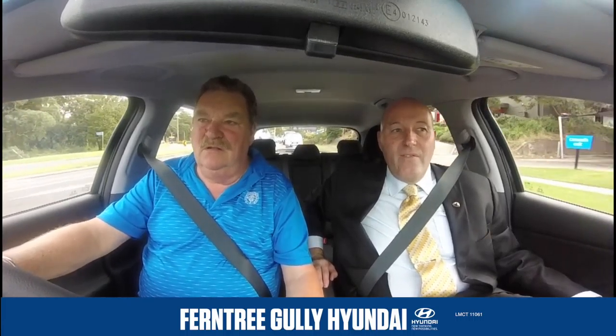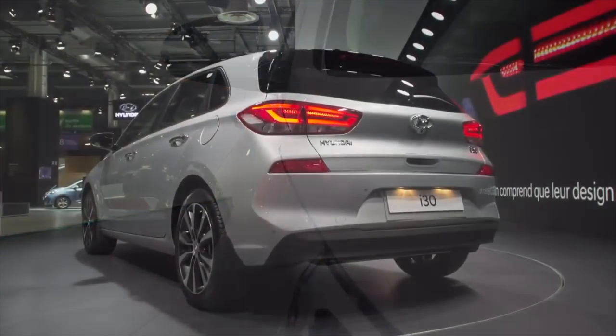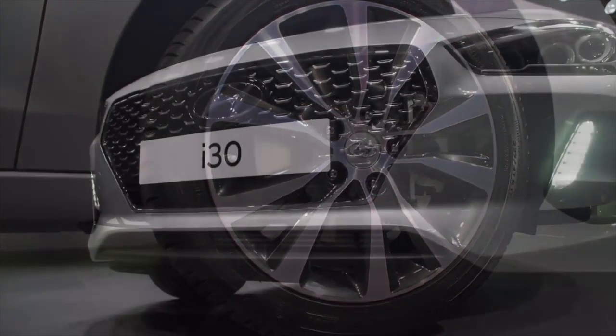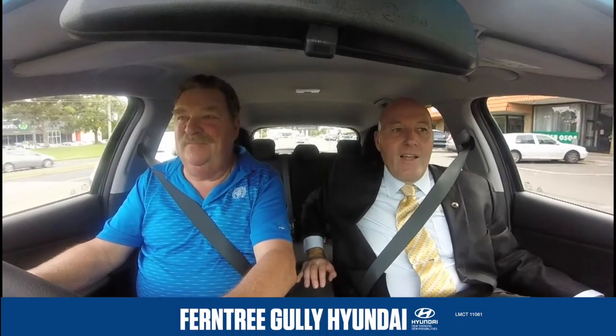Well, a lot of Australia in this car. In every Hyundai, there's a lot of Australia. The iron ore to make this car, to make the metal, comes from Australia. Australia being one of the largest suppliers of iron ore in the world, Hyundai uses Australian iron ore to make their steel to make their cars.